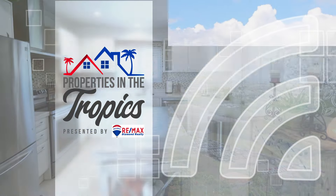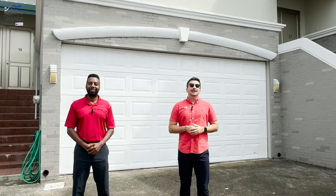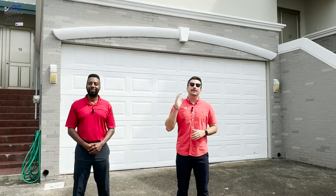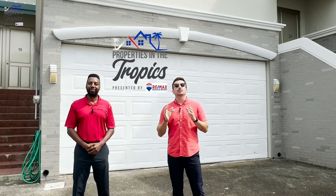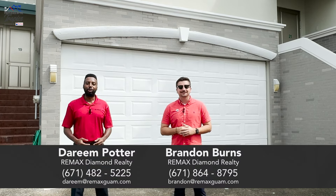Properties in the Tropics is presented by REMAX Diamond Realty. Welcome back, Guam, to another episode of your favorite real estate segment, Properties in the Tropics presented by REMAX Diamond Realty. My name is Brandon Burns, and I'm Doreen Potter.